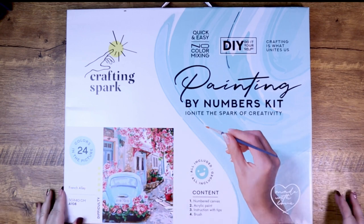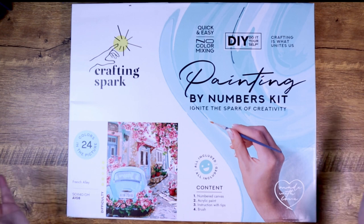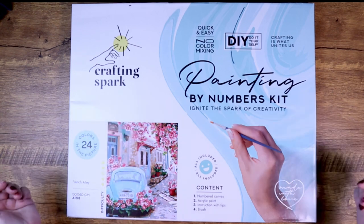Hello everyone! This is Melanie from Melanie B's Creative Studio. Today I'm going to bring you a paint by number from Crafting Spark and Wizzardi.